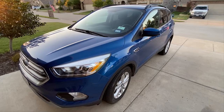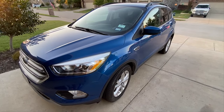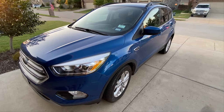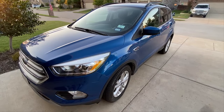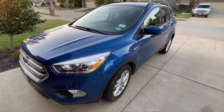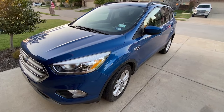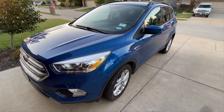Immediately after I received the letter in July, I drove to Waxahatchee Ford and spoke to my service advisor Charlie. He remembered me, copied my receipt that I brought with me, filed it, and said that Waxahatchee Ford would call me sometime in August, and that Ford would pay the dealership and the dealership would pay me.